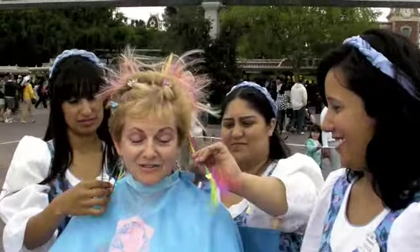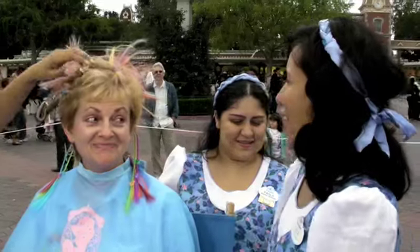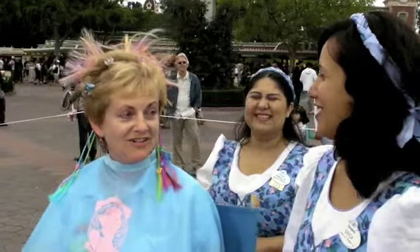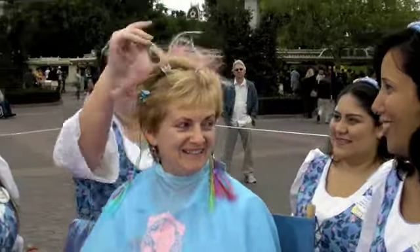You look amazing — definitely got the pop star look. It's like a Miley Cyrus or Hannah Montana look. It's funny you should say that, because when that movie came out we did a lot of pop princess style. I bet you did — a lot!